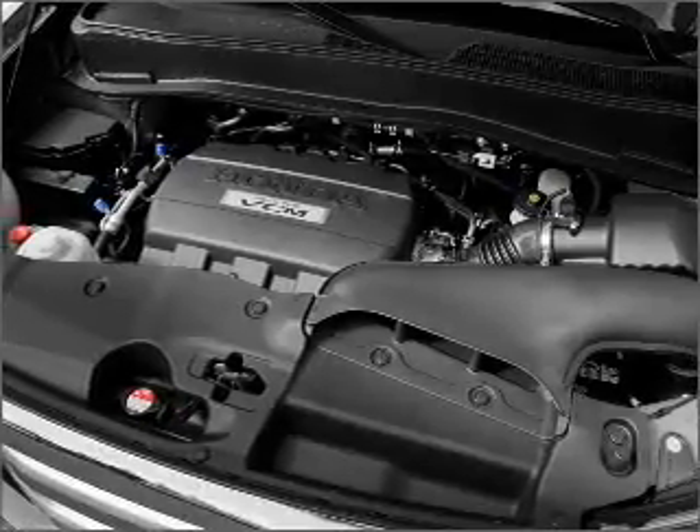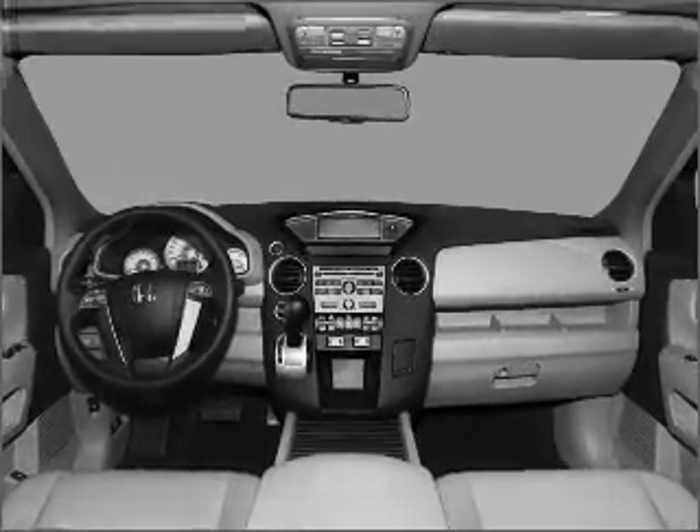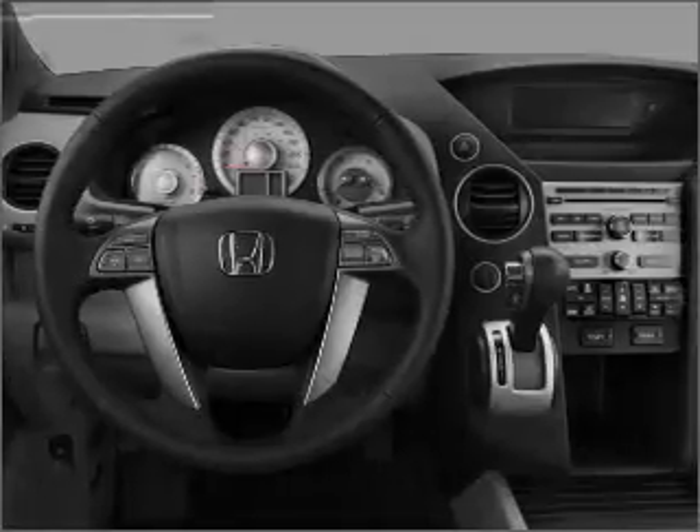Reach your destination effortlessly with GPS navigation. Stand out from the crowd with premium wheels. You will appreciate the safety feature of anti-lock brakes. Let the sun shine in with a sunroof.